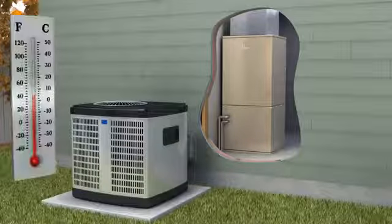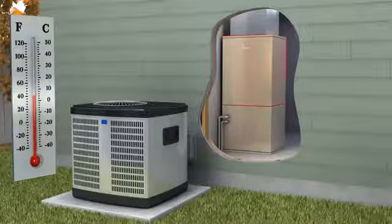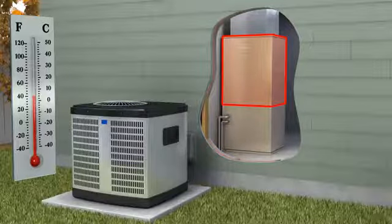When outside temperatures drop below 40 degrees Fahrenheit, a gas furnace backup system turns on, ensuring uninterrupted heat and comfort. This approach improves the efficiency of your heating system while reducing your carbon footprint.